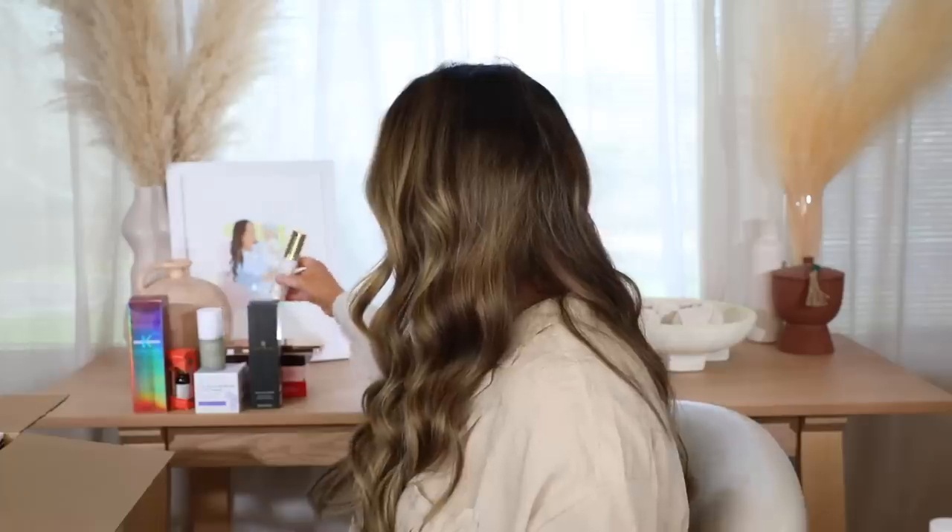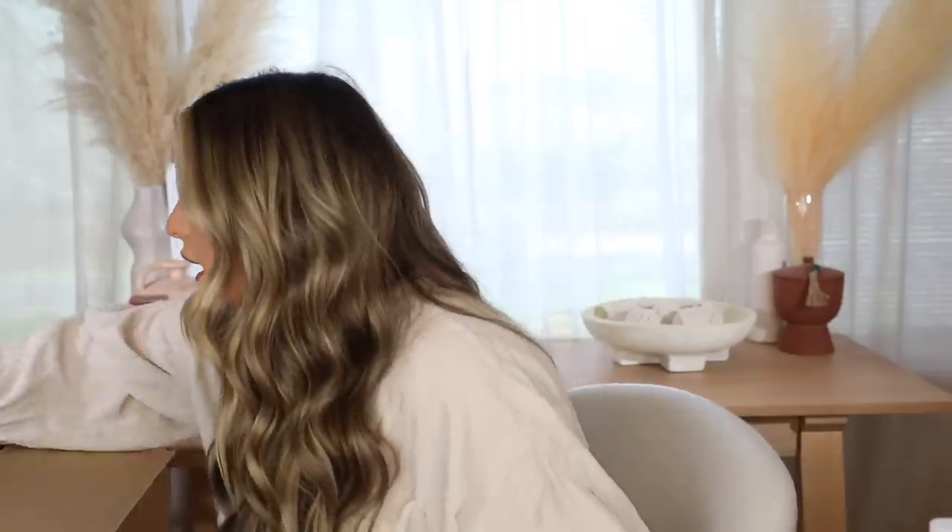This is the Givenchy Prism Libre Skin-Caring Matte Foundation — it's very pretty. I'm hoping the shade matches me well. It has a pump and looks really luxurious. It says it's matte for 24 hours — skin-caring matte foundation with 24-hour luminous matte wear. We'll have to test it out and see how it works.